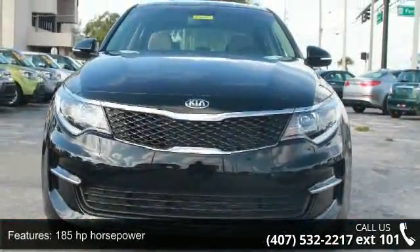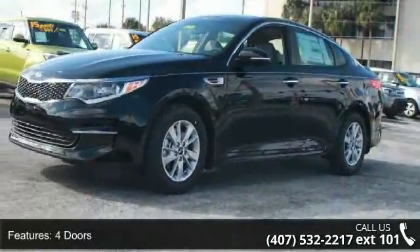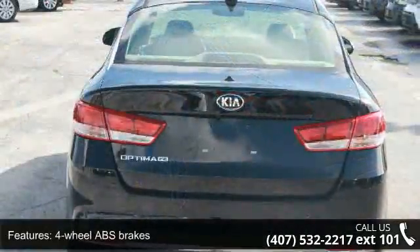Some of the top features included with this vehicle are 185 horsepower, four doors, four-wheel ABS brakes, air conditioning, audio controls on steering wheel, and automatic transmission.